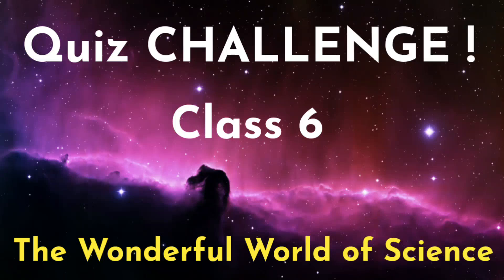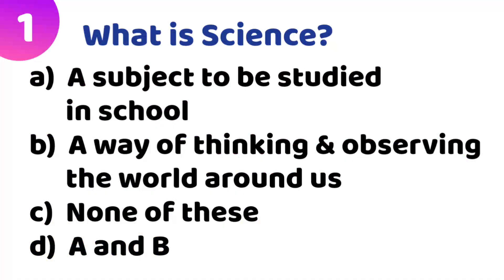Today we are going to see the quiz challenge from Class 6. The lesson is 'The Wonderful World of Science,' which is Chapter 1 in science. Let's start the quiz. First quiz: What is science? Option A: a subject to be studied in school. Option B: a way of thinking and observing the world around us. Option C: none of these. Option D: A and B. The correct answer is Option B — a way of thinking and observing the world around us.